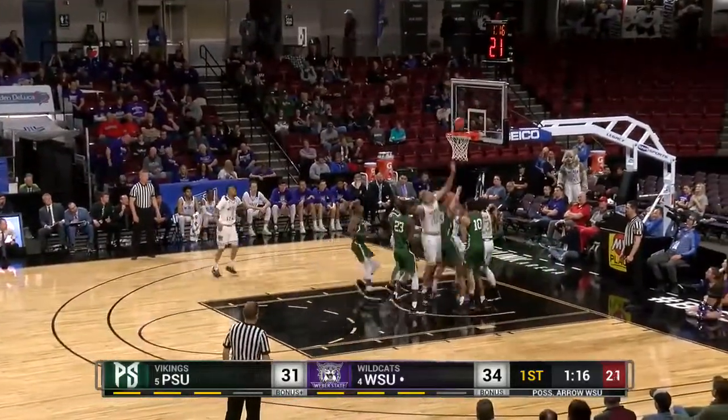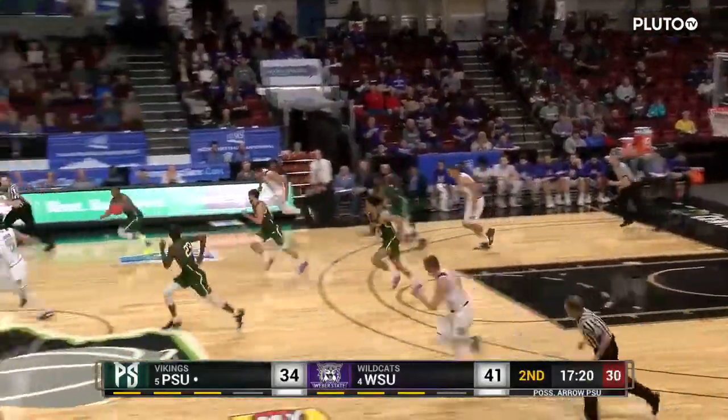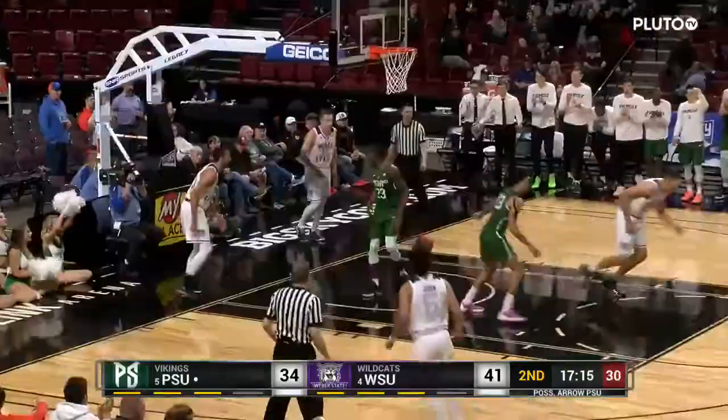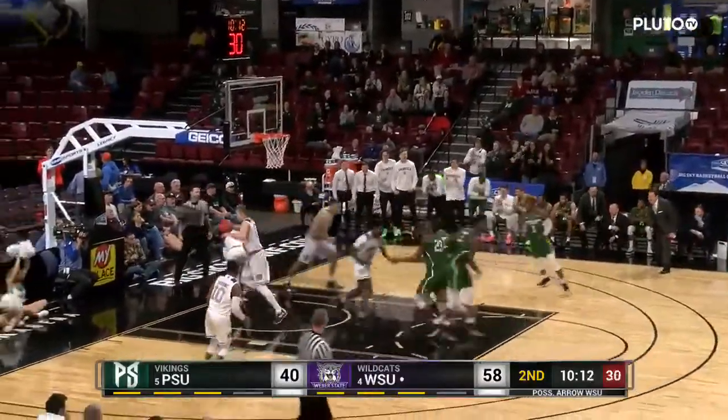34-31. Make it one point. Harding loses it — turnover for Weber State. Fastbreak the other way. Strickland, Strickland inside. Across the court and Nuga finally gets going.